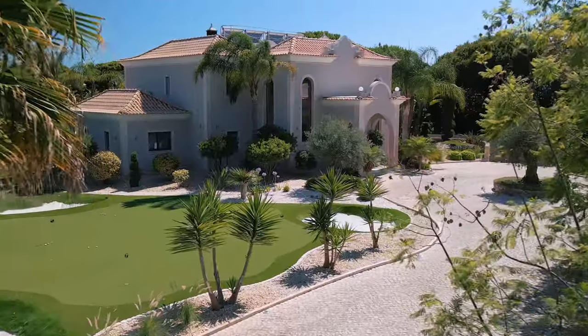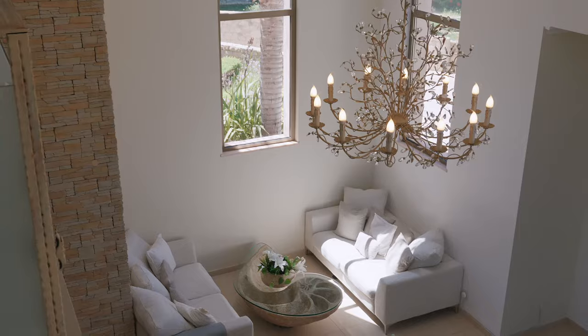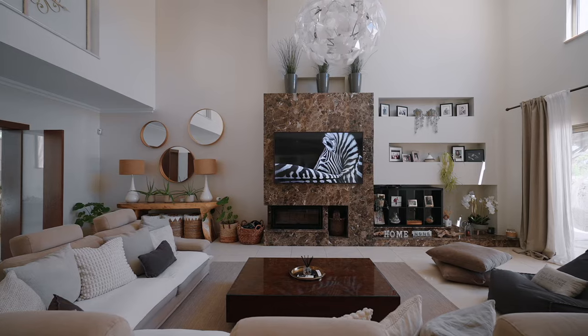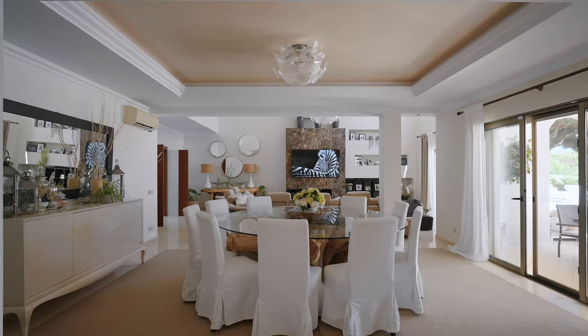This six-bedroom property boasts a spacious and luminous interior with modern decor and is a true haven for those seeking a seamless fusion between indoor and outdoor living.